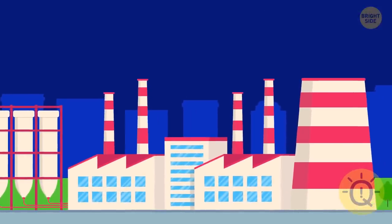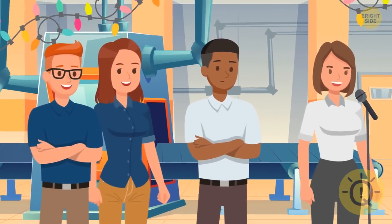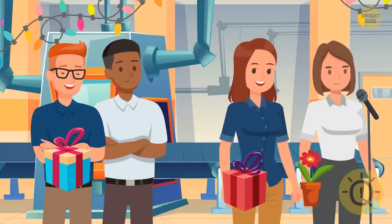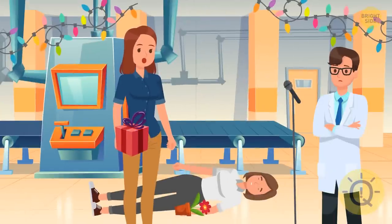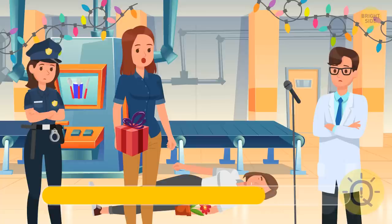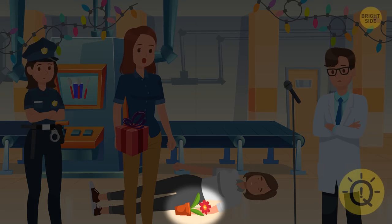One evening, the factory was celebrating its anniversary. The management organized a party and all employees participated in a karaoke competition. Most of them sang incredibly well and received gifts and flowers. But only two of the best singers, Nancy and Betsy, made it to the final. Suddenly, Betsy fell to the floor unconscious — doctors claimed she had been poisoned. But all participants had eaten exactly the same food, and the police checked the dishes and they were okay. Can you guess what happened? Someone poisoned Betsy's flowers.